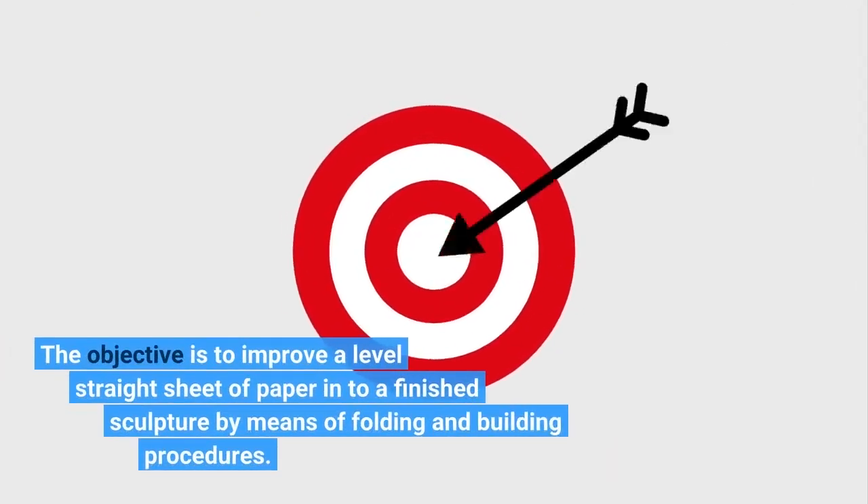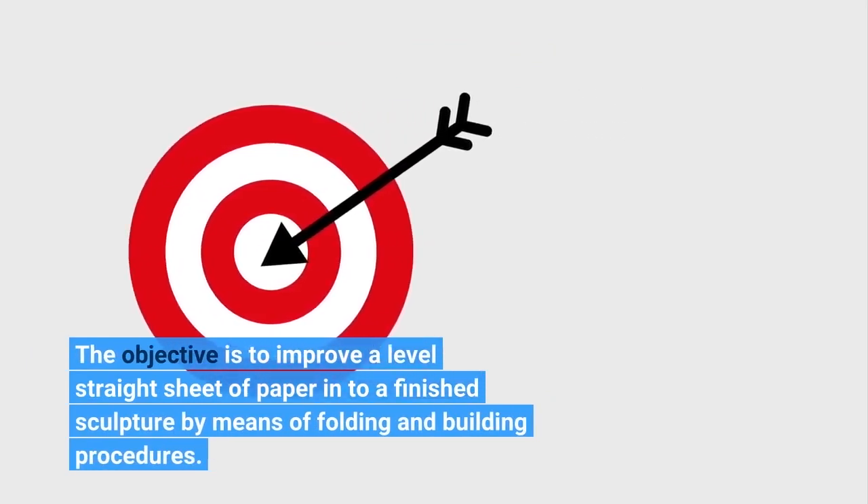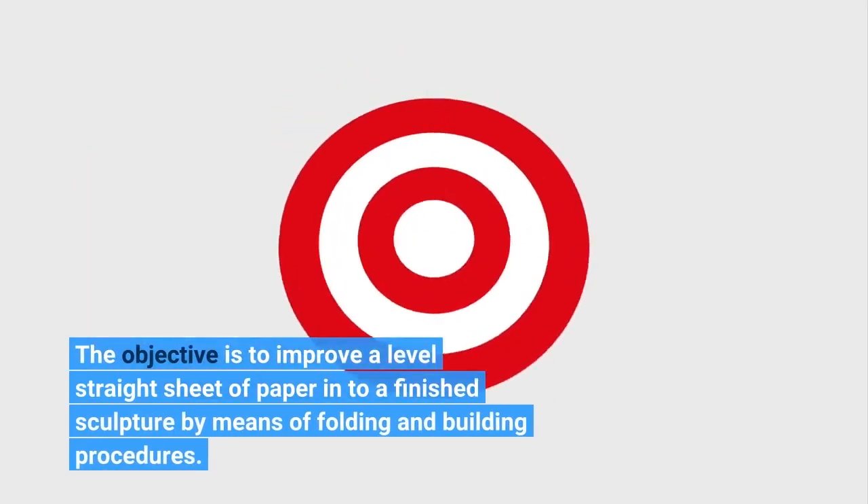The objective is to transform a flat sheet of paper into a finished sculpture by means of folding and construction procedures.